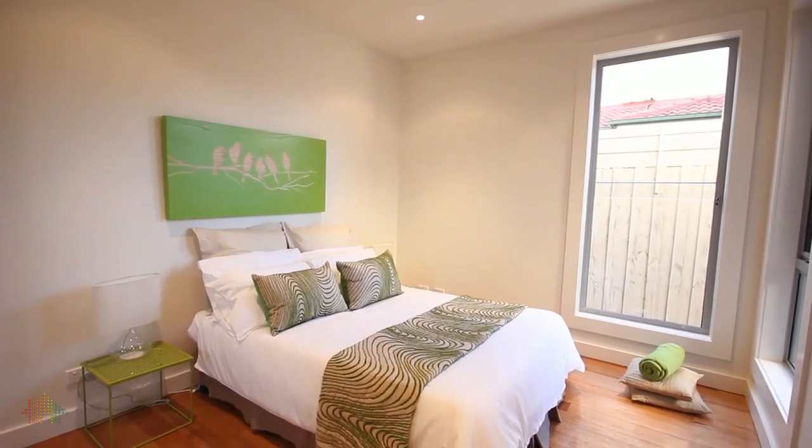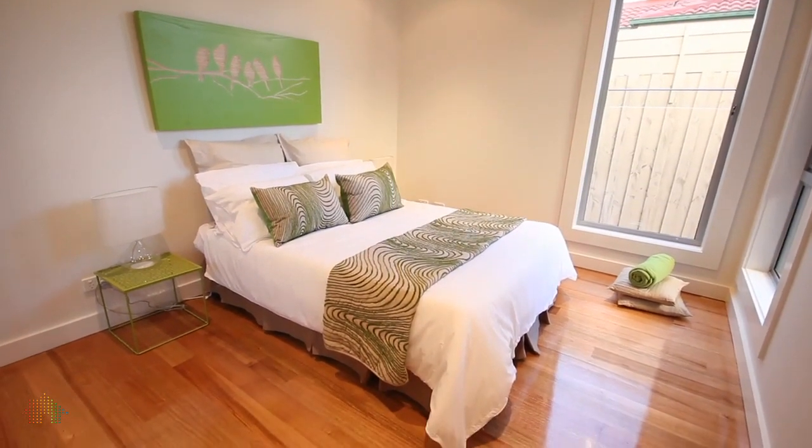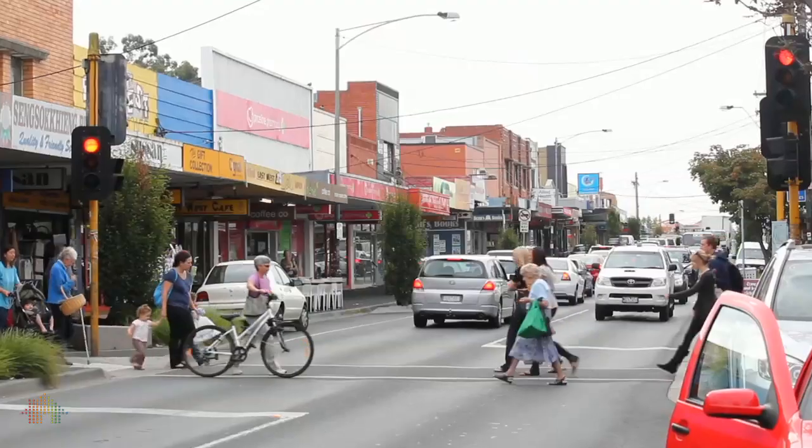The fourth bedroom is conveniently located on the ground floor, complete with built-in robes. The home is located in the heart of the McKinnon School Zone, close to transport, parks, and the ever-evolving Centre Road shopping strip.